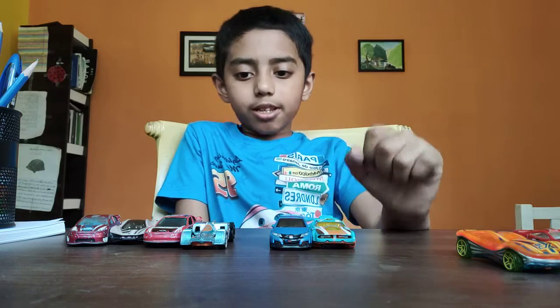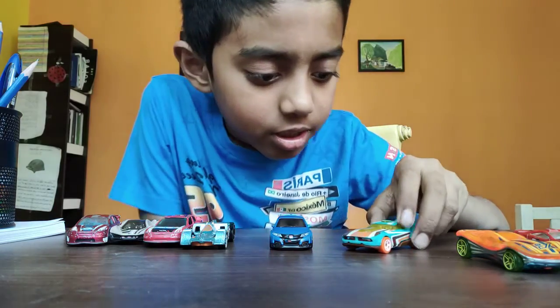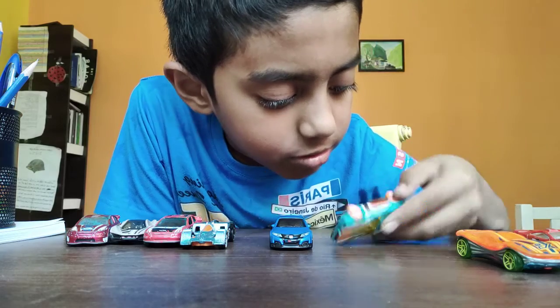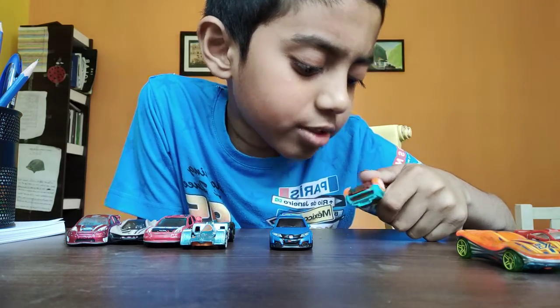Now the sixth one is this car — it's also a fast fish.